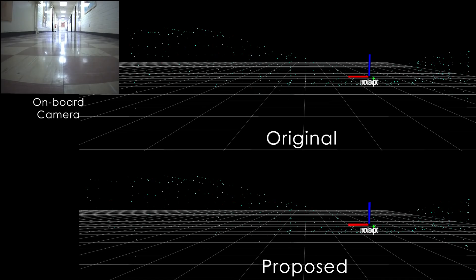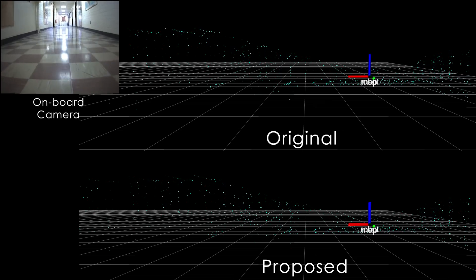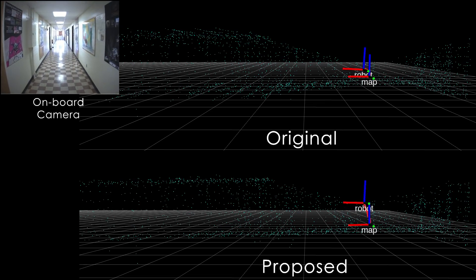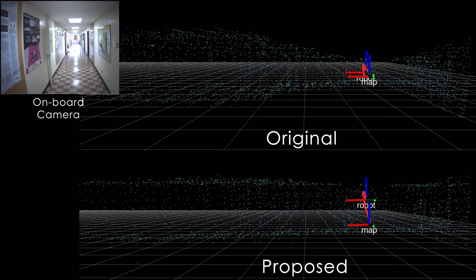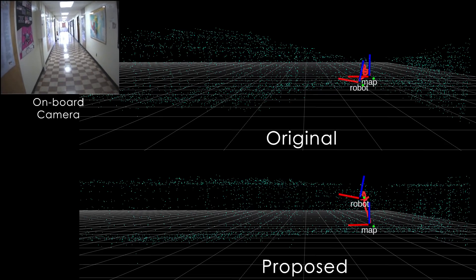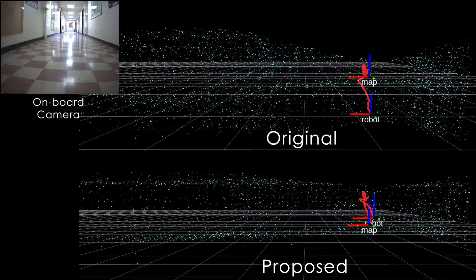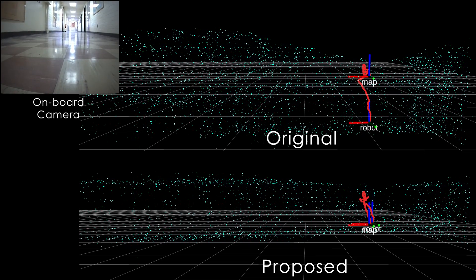To verify the improvements, a short flight test was conducted in a narrow geometrically self-similar building corridor. The proposed approach is able to estimate the robot pose correctly during the flight and build a representative map of the environment. The resulting map for this experiment is compared to the map built by the LiDAR Odometry and Mapping solution.